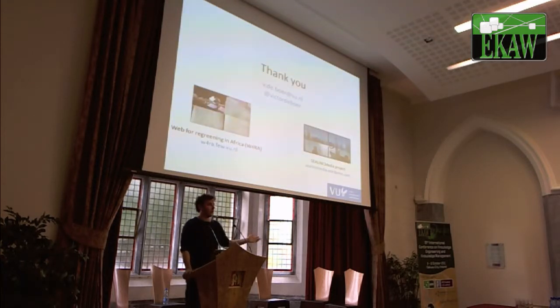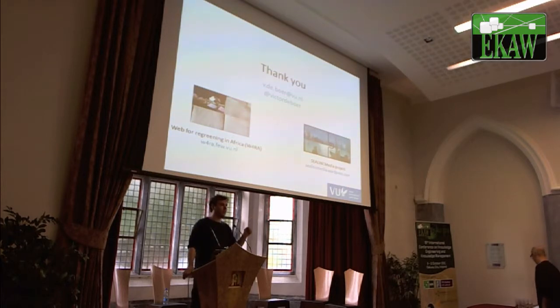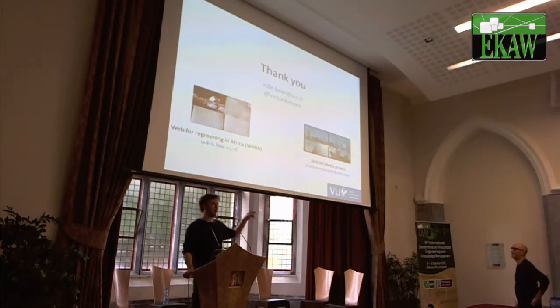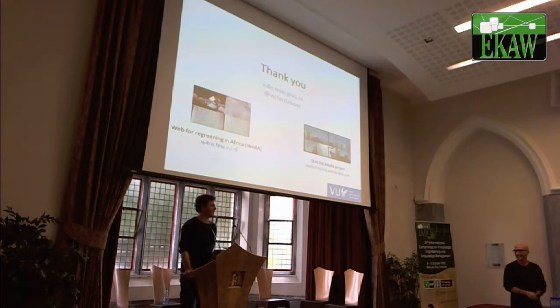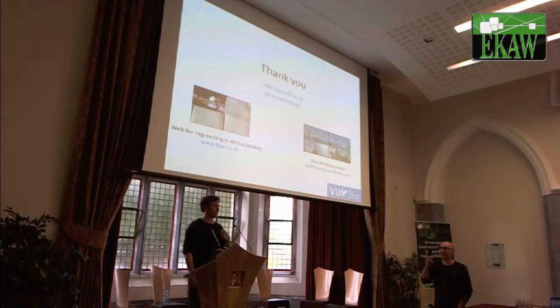That's it. If you want to know more about the re-greening, click on the left. If you want to know more about boats, click on the right. Thank you.